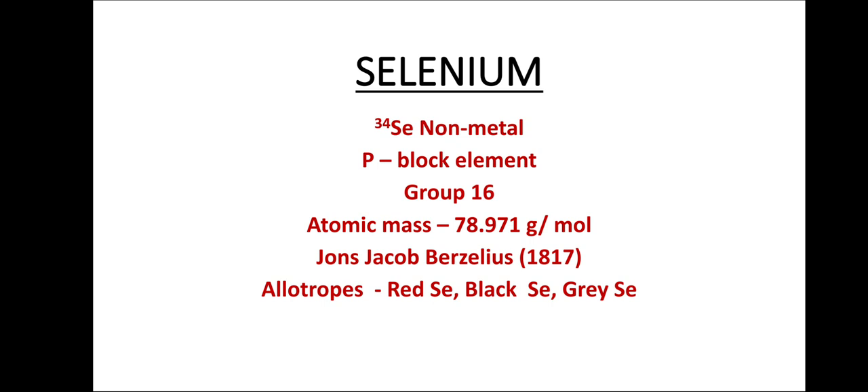It was discovered by Johns Jacob Berzilius in the year 1817, and it exists in various allotropic forms like red selenium, black selenium, and grey selenium. Grey selenium is often called metallic selenium, as in its crystalline form it appears like a metal. Selenium has a tendency to conduct electricity and is used in photocells, light meters, and solar cells.